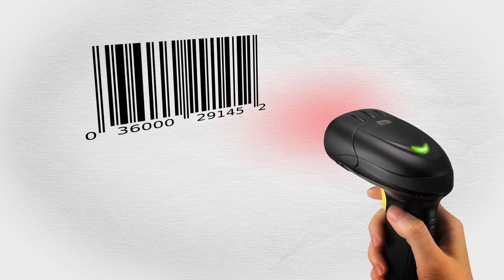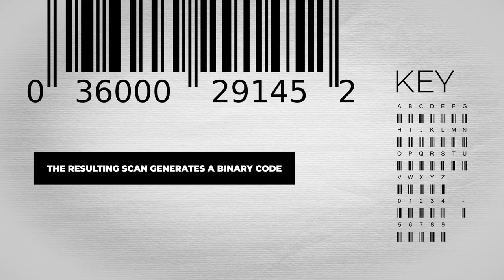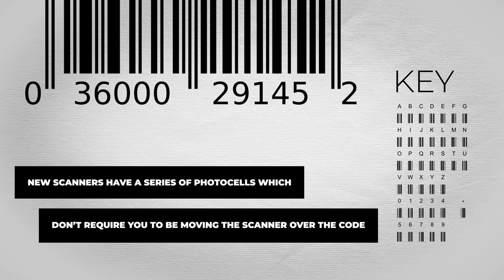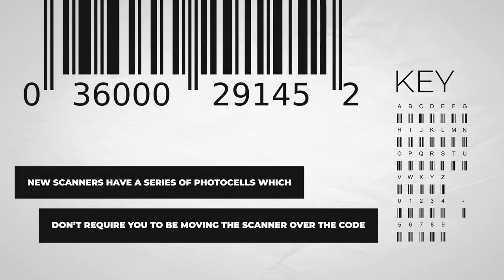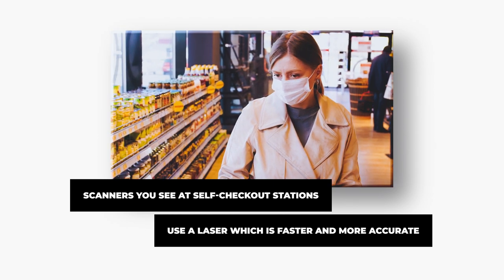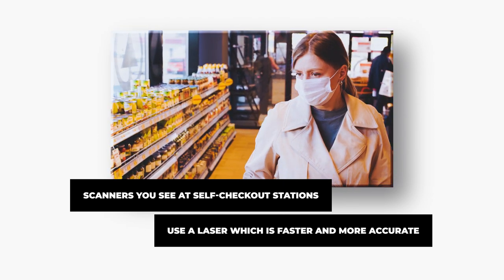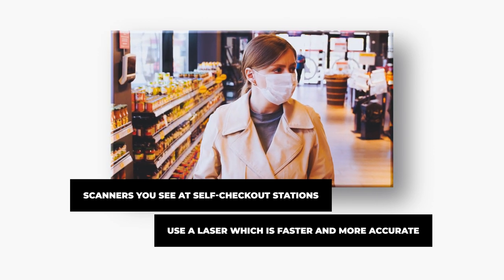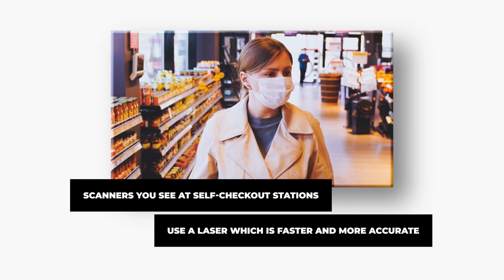Barcode readers use a photo sensor that is either in a handheld unit or directly hooked into a computer system. The light reflected back into the scanner causes it to experience a series of pulses that relate to the white and black stripes, generating a binary code which is translated by the attached computer. Many scanners now have a series of photo cells that don't require you to move the scanner over the code. Most scanners at self-checkout stations, such as those at Walmart, use a laser which is faster and much more accurate. Laser scanners typically have a rotating lens or mirror which allows the object being scanned to remain stationary while the beam moves across the target area.